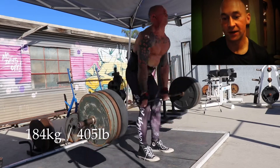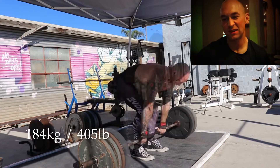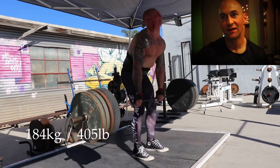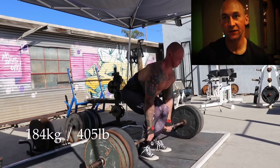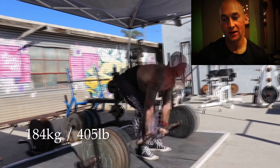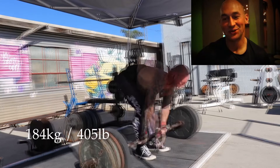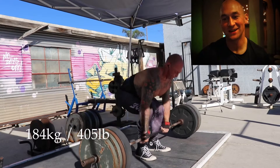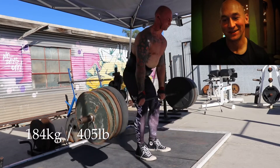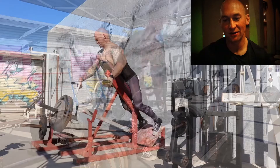Deadlifts. It was six sets of three at 184 kilos, with about a minute rest, last few sets maybe a minute and a half. Six triples — the last set I'll show you in real time. It was time to let the chub out, get some sun on my pasty white skin. It was speed work really, nothing too taxing.